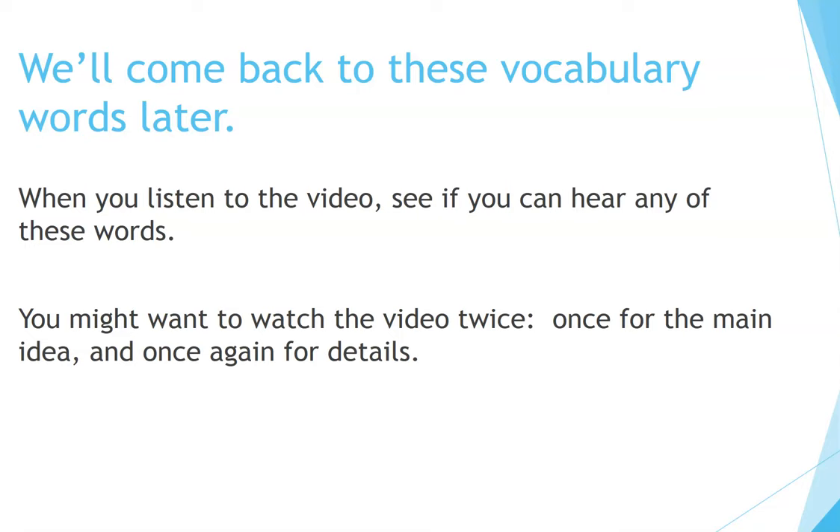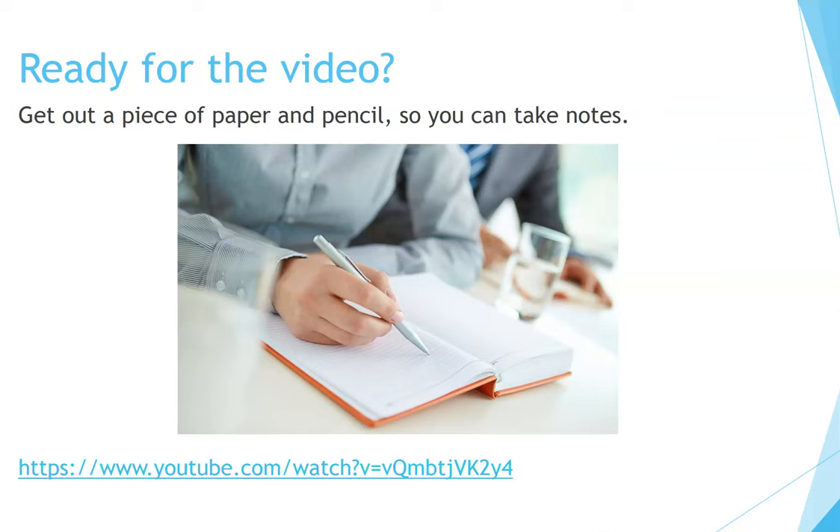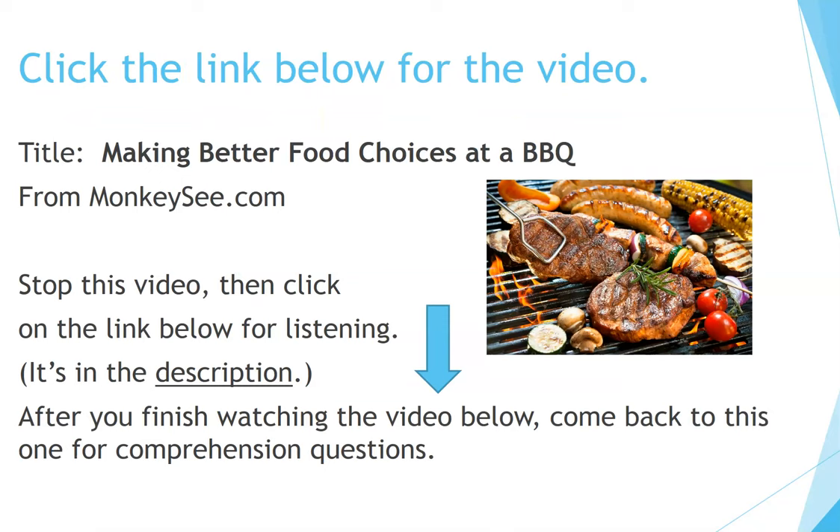You might want to watch the video twice — once for the main idea and once again for details. Ready for the video? Get out a piece of paper and pencil so you can take notes. Click the link below for the video titled 'Making Better Food Choices at a Barbecue' from monkeyc.com. Stop this video, then click on the link below for listening — it's in the description below this video. After you finish watching that video, come back to this one for comprehension questions. Ready? Click on the link. Pause this video and come back to it after you finish watching the other one.